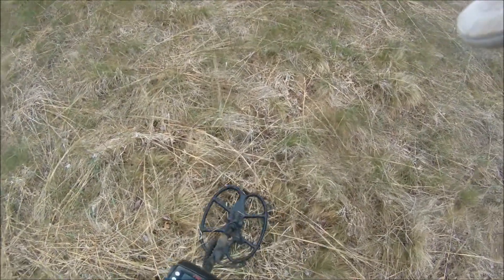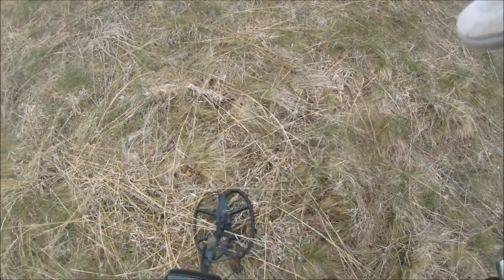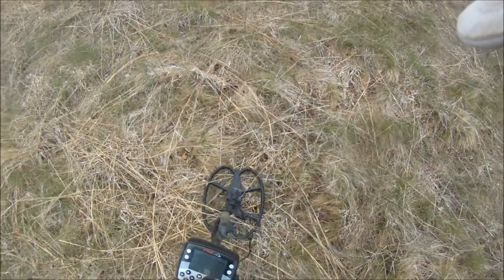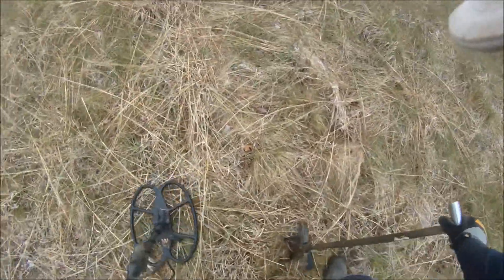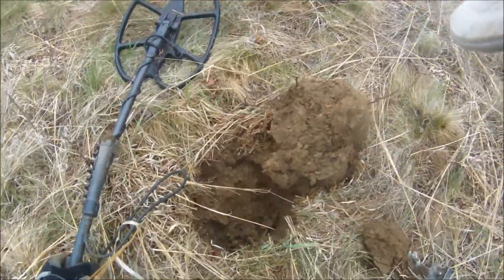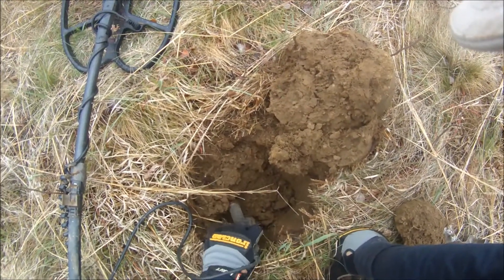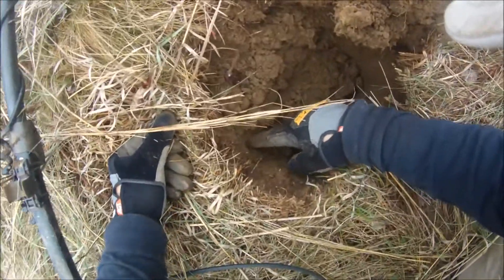I've got a nice signal here, and just because we've been finding some old stuff here, I'm going to dig it live. It's reading like a 1338 — hoping it's some sort of deep copper. I'm going to go wide on it because it's kind of hard to pinpoint. There it is, on the side of the hole right there. That's why it was so hard — it was on edge.